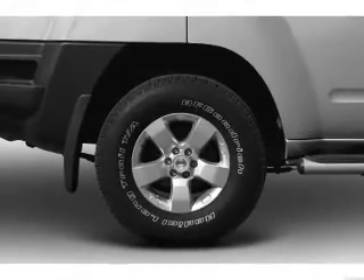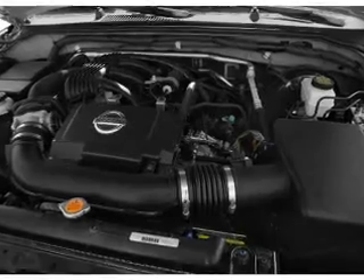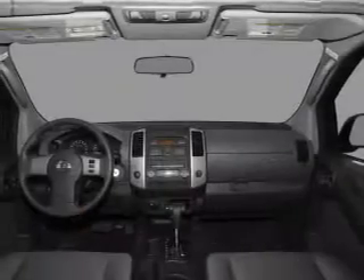Power door locks. Power windows. Power steering. Cruise control. An alarm system. An AM/FM stereo with a CD player. An adjustable tilt steering wheel.